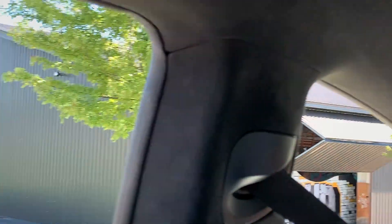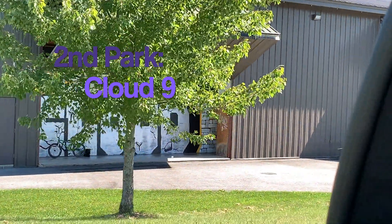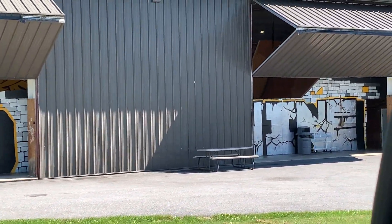Right here is an indoor skate park. It looks like a building, but it's a skate park. It says Cloud 9, and that's the place.